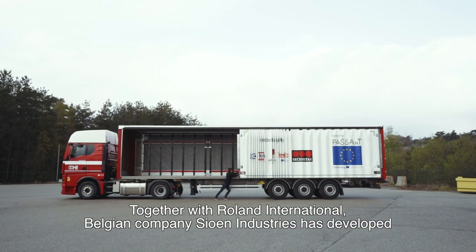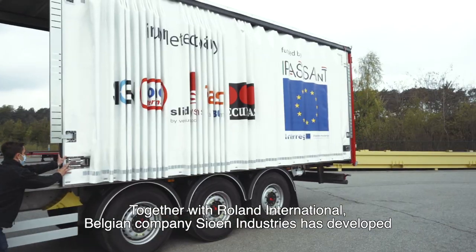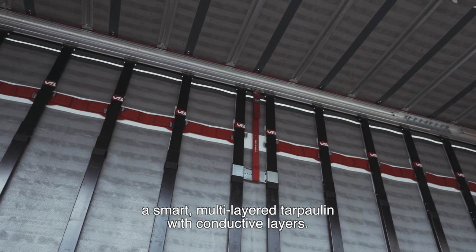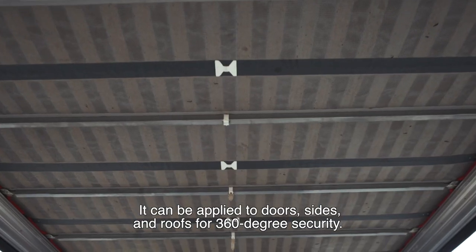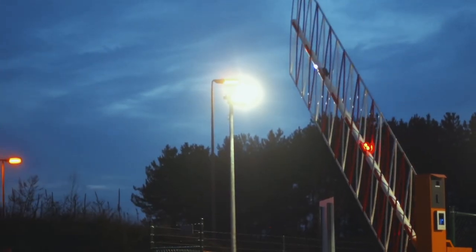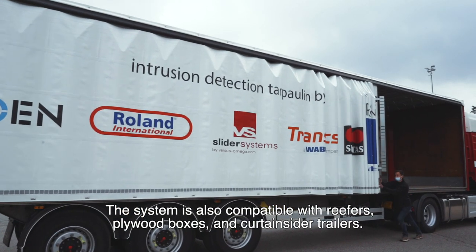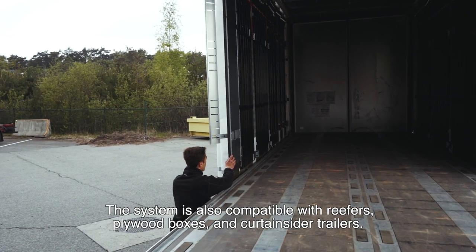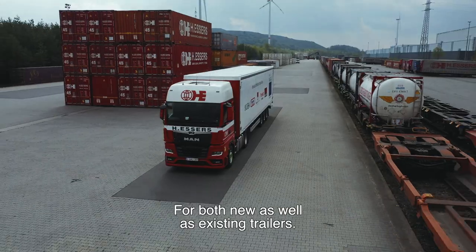Together with Roland International, Belgian company Sion Industries has developed a smart multi-layered tarpaulin with conductive layers. It can be applied to doors, sides, and roofs for 360-degree security. The system is also compatible with reefers, plywood boxes, and curtain-sider trailers, for both new as well as existing trailers.